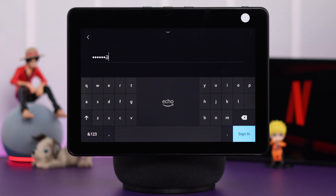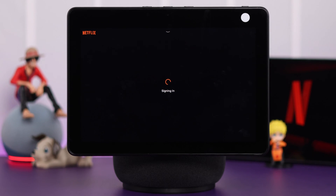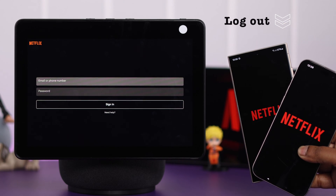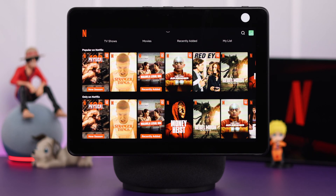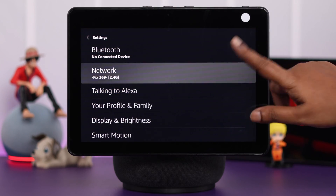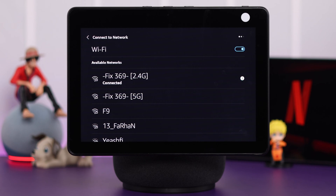If you're still getting logged out every now and then, and if your Netflix account is logged in with multiple devices, try to log out of all the other devices and then try to log in again. Along with all of this, make sure your Echo Show is connected to a fast and stable internet connection.